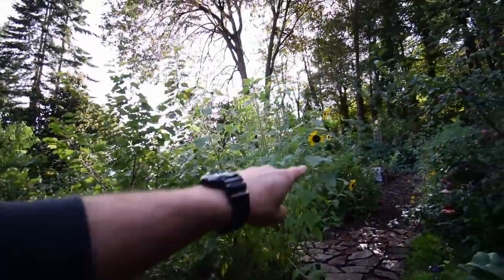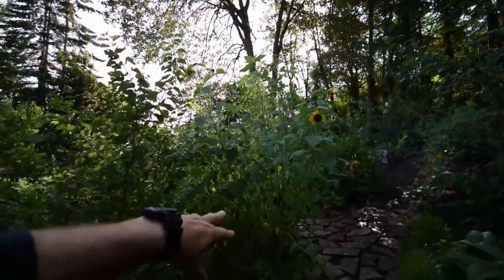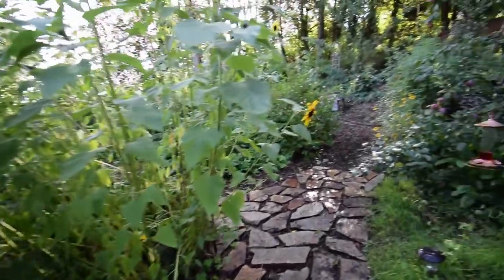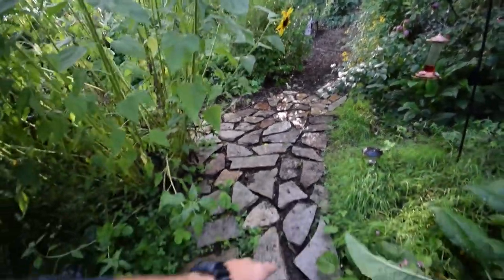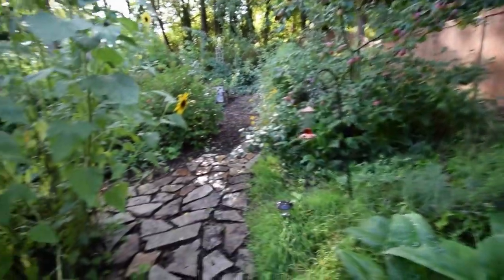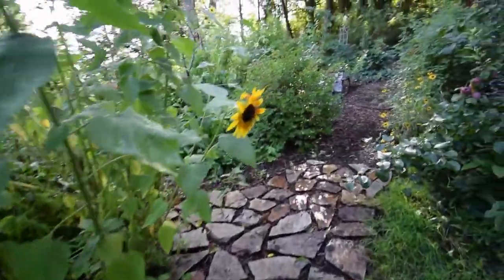These sunflowers are all blooming — a little sunflower island we put in. I put in a little makeshift trail here from some of the stones we have that were buried back there underneath the trees. That was one of last weekend's projects.